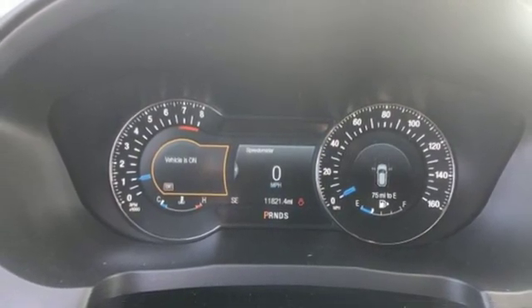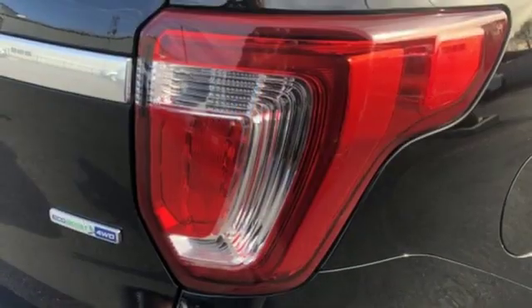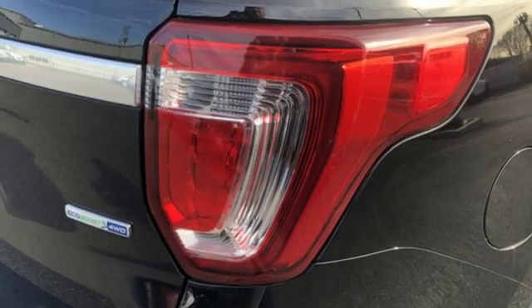Dual zone climate control, express open and closed sliding and tilting sunroof, electronic shift on the fly and automatic transmission.